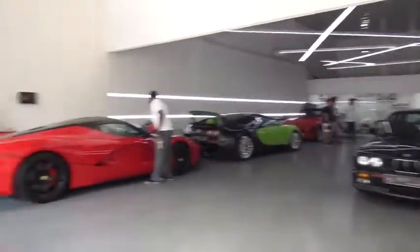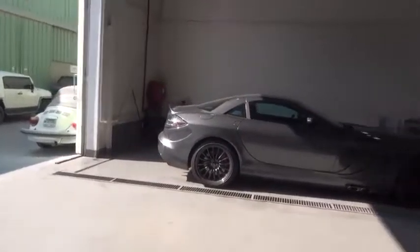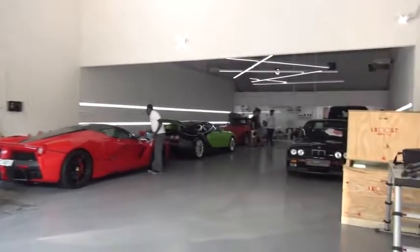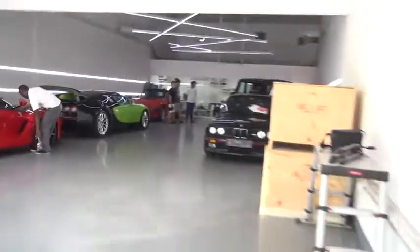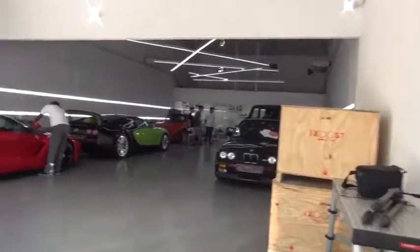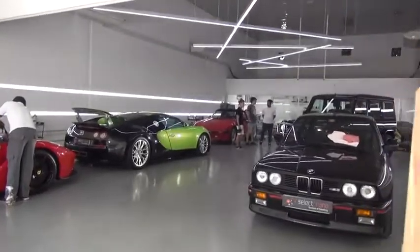I'm currently moving all the cars around so we can take a few photos. We've got the 722 MSO edition, LaFerrari, and the Verde Ithaca Supersport. As Alex Benfel would say, this is well nice.